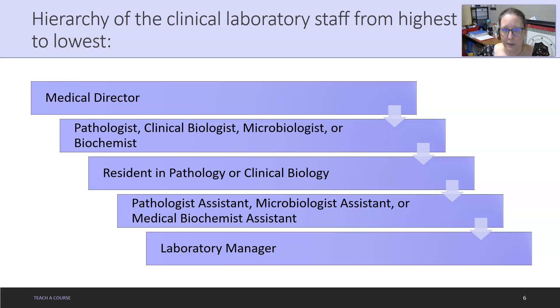The hierarchy of the clinical lab staff from highest authority to lowest: the top is the medical director, who oversees the pathologist, clinical biologist, microbiologist, or medical biochemist. Next would be, if there is one, a resident in pathology or clinical biology.